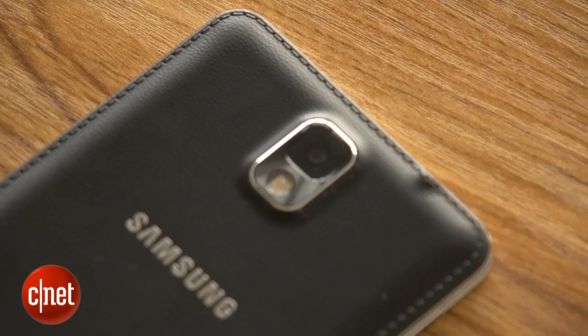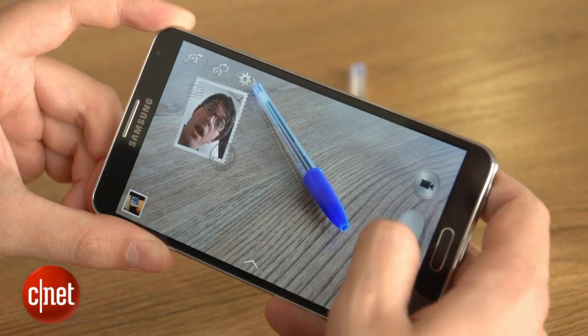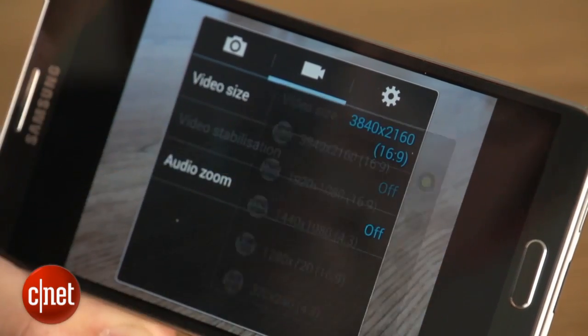Around the back is a 13-megapixel camera. It comes with much of the same functions found on the S4, including HDR and panorama modes, as well as the daft dual-shot mode. Its video camera is able to capture footage in an impressive 4K resolution at 30 frames a second — that is some serious resolution, but you will need a 4K display to play it back properly. Turn the resolution down and you can shoot 120 frames a second for some funky slow-motion action.